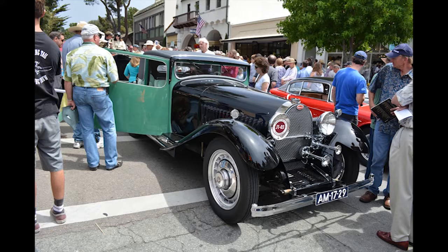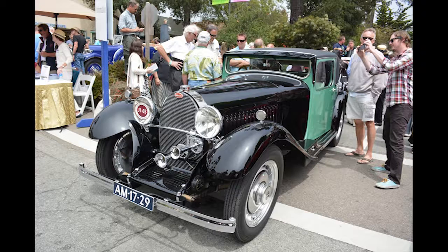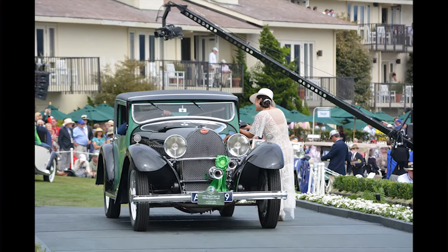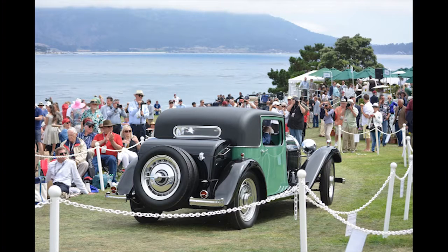The car was extremely well received at Pebble Beach — everybody loved it, and there was a crowd around it all day. It won third in class, and the other two cars were absolutely pristine, recently completed restorations. It's very difficult to compete with that sort of thing, but for a car presented with patina rather than a full restoration, third in class was really fitting. And I got to take it on the tour, and it was really fun to drive.